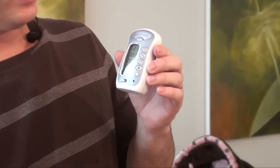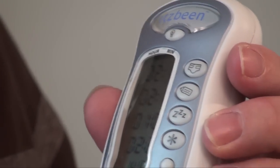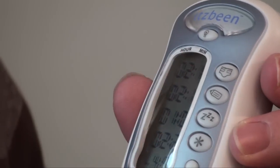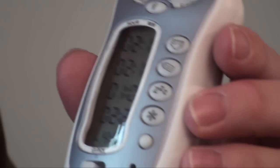First, you press this when you change the diaper. Like I can tell you it's been 2 hours and 19 minutes since I changed my daughter's diaper. Then you press it when you start feeding them. I can tell you it's been 2 hours and 13 minutes since she last fed.